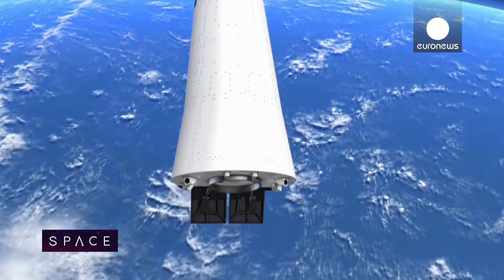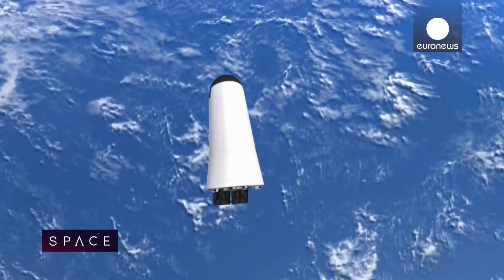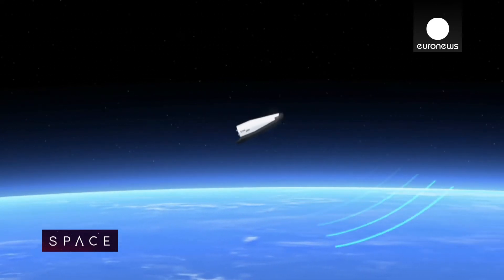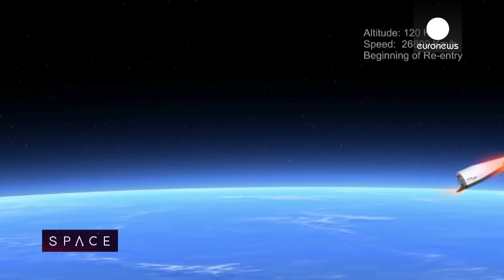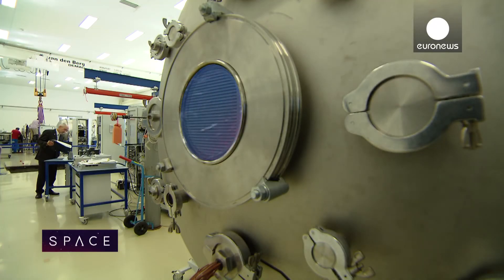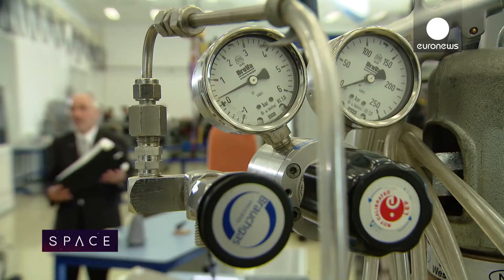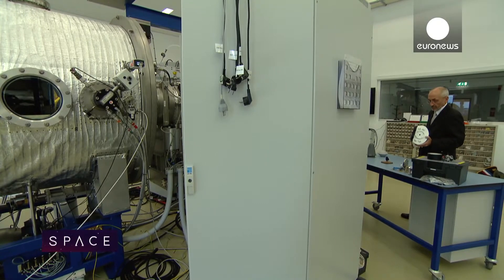Getting back to Earth from space is not a walk in the park. During re-entry, speed turns to heat. The iXV will reach 28,000 kilometres an hour in space, and as it comes down, the friction of Earth's atmosphere will heat the nose cone and steering flaps to 1,800 degrees Celsius. That heating reaches its peak at a very specific altitude in our atmosphere — a zone where you either make it or you don't, according to re-entry guru Jose Longo.